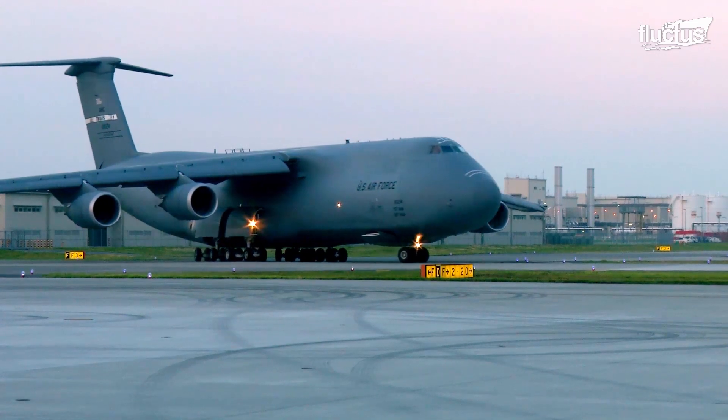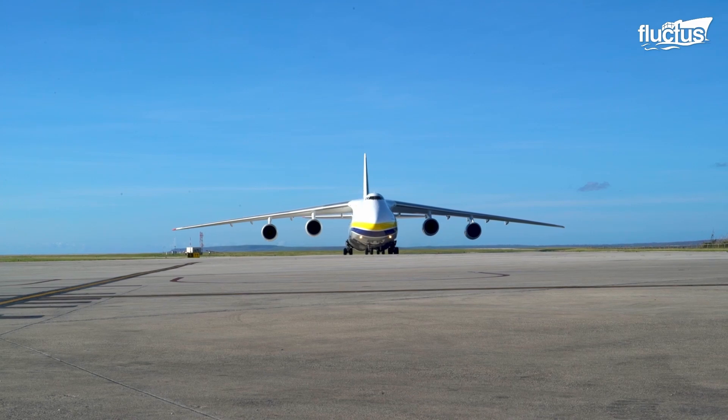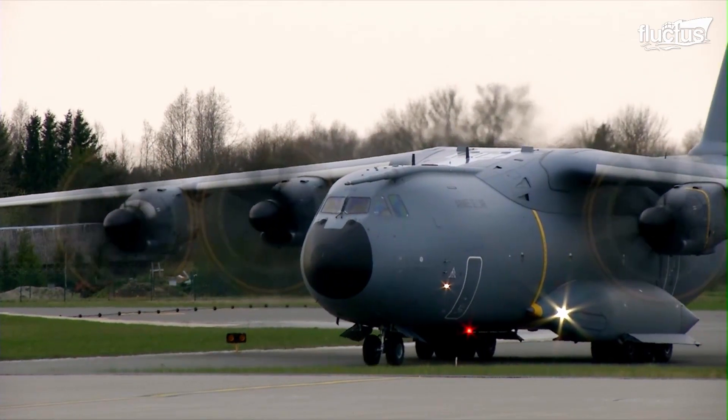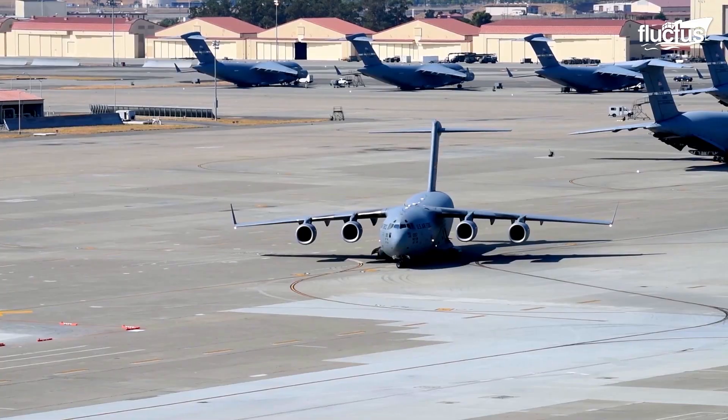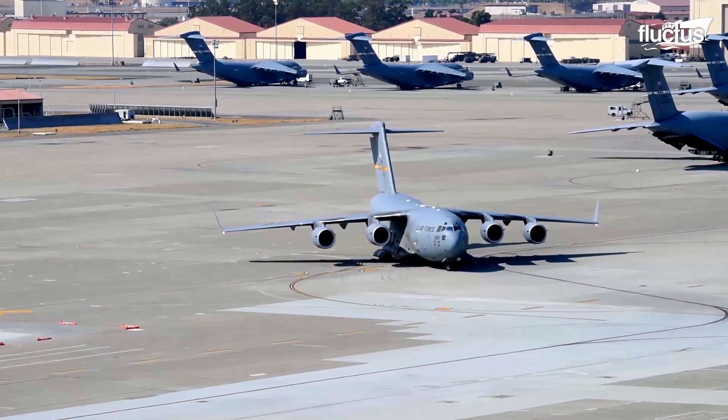Hello everyone, and welcome back to the Fluxus channel. Military airplanes with outstanding capabilities have played unforgettable roles in U.S. military campaigns of the modern era.